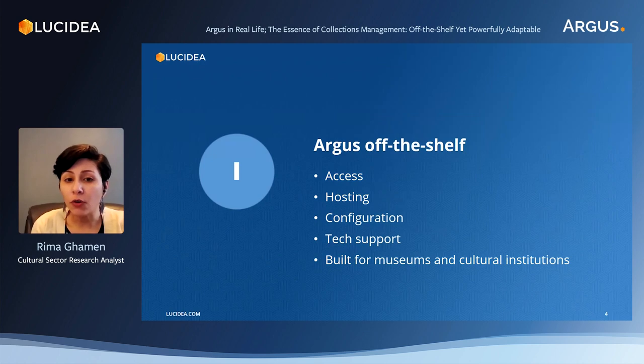When it comes to hosting, there are two different options. Depending on the preferences of the user institution, Argus can be hosted on-premise — sometimes there could be certain regulations or security measures that bring the user to choose this option. But there's also the option of SaaS, or Software as a Service, where we're talking about a license and subscription model, and the solution is hosted by the provider — in this case, Lucidia.